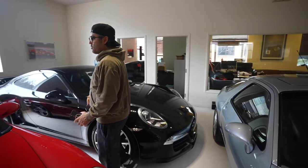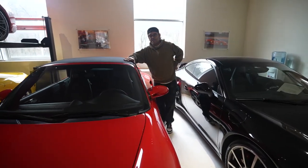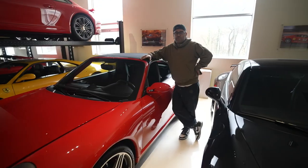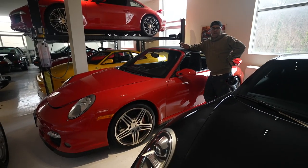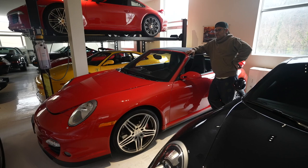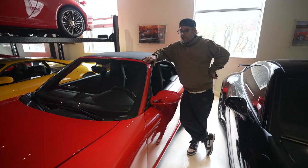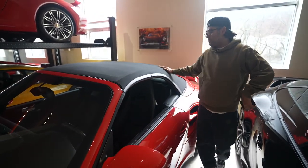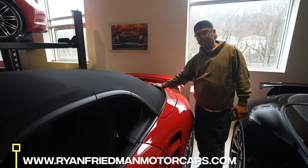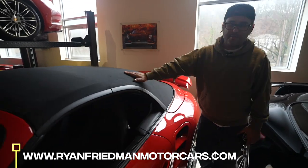Another one of my favorites — a red 997 Turbo — is so hard to find. You usually see them in silver or black. Finding a paint-to-sample version is very nearly impossible — they only made a few of them. But being a red model convertible, this one only has 5,000 miles. Check it out on our website. This is something that is going to be a future collectible — you're not going to lose money.